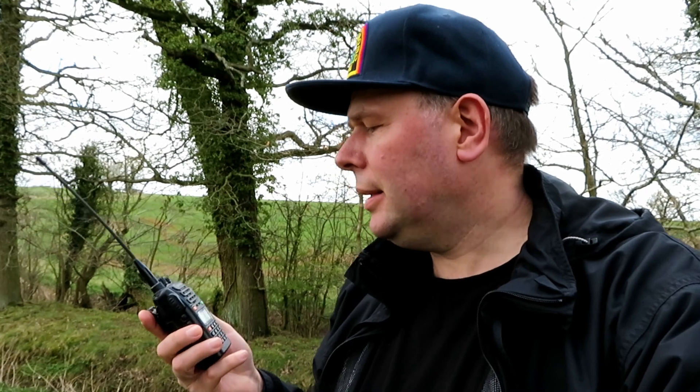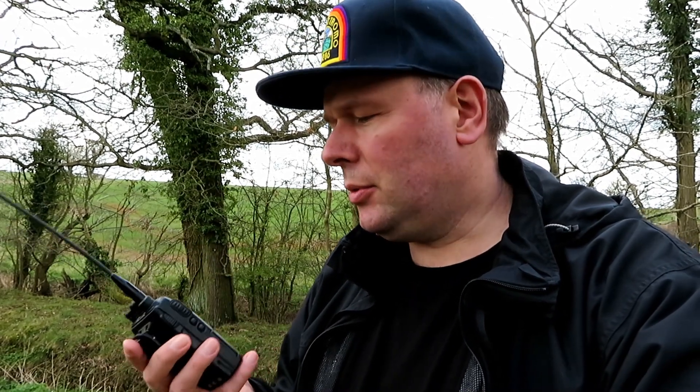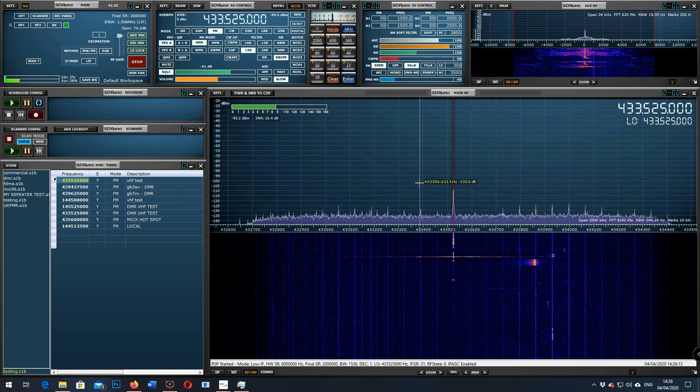Another bit of an old classic — the Wouxun KG-UVD-1P. Had it quite a while, had to coax the battery back into life as it had been dormant, but these are a really good little radio — sort of a mix between a good quality Chinese radio and a budget radio, with decent features and quite good reception. Let's see how it cuts through back to base. This is G7LNK portable with the Wouxun KG-UVD-1P, down by the creek. Testing 1, 2, 3, 4, 5, 4, 3, 2, 1. The quick brown fox jumps over the lazy dog. [Repeated transmission]